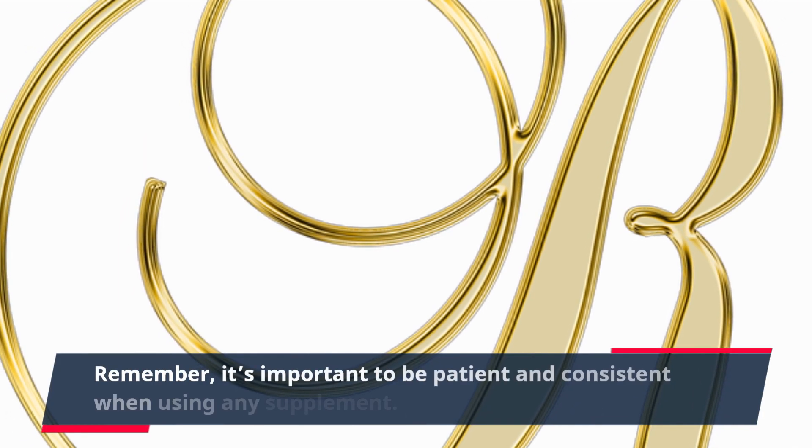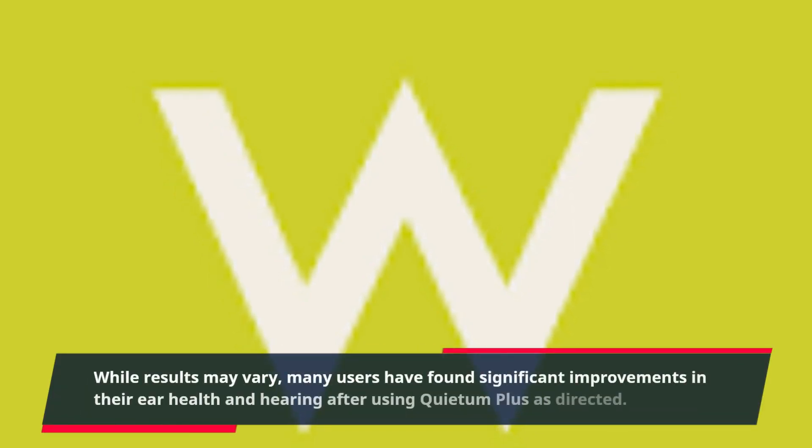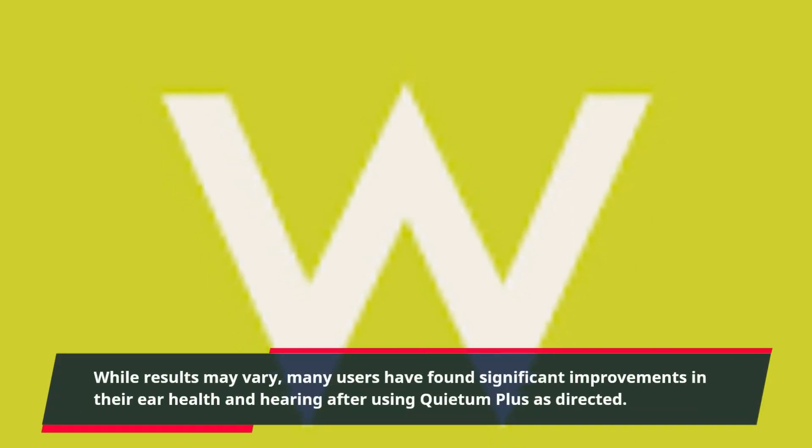Remember, it's important to be patient and consistent when using any supplement. While results may vary, many users have found significant improvements in their ear health and hearing after using Quietum Plus as directed.